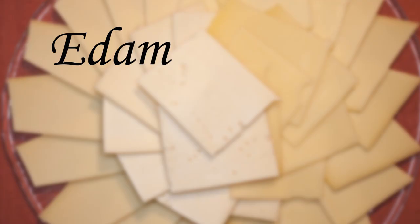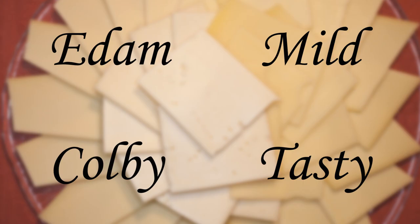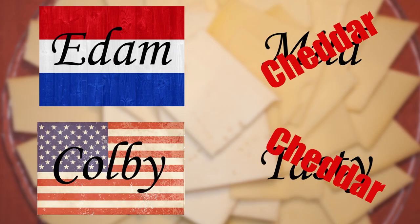Today there are four main cheeses that dominate the mass-produced block-style cheeses that make up the majority of cheese sold in supermarkets here. They are Edam, Colby, Mild and Tasty. Now even if you aren't from New Zealand, you may be familiar with the Dutch cheese called Edam and the American cheese called Colby. You may not have heard of Mild and Tasty — both are types of cheddar. Mild is just a young mild cheddar and Tasty is a hard aged cheddar.